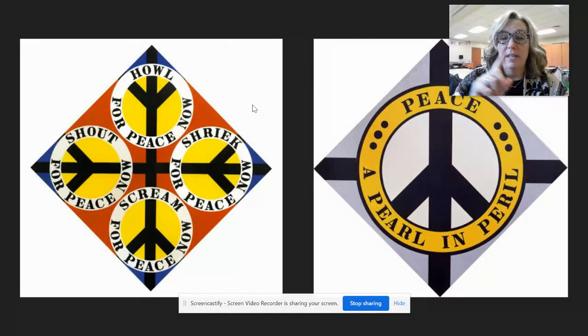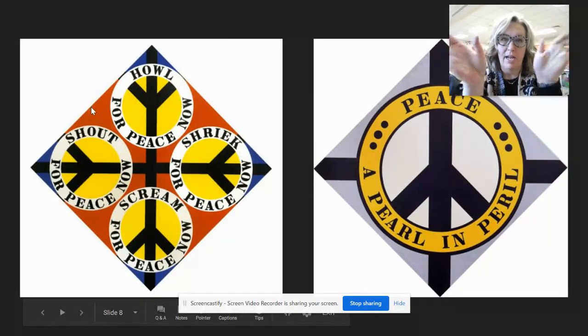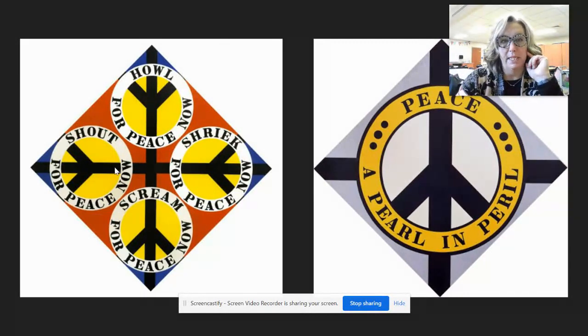This was part of his peace work. He changed the peace signs and added words to them — howl for peace now, shriek for peace now, shout for peace now, scream for peace now — using different colors and arranging the peace signs in different ways. In one piece he used four peace signs; in another he arranged the letters and signs together. He chose the font of his letters very specifically — I think he really liked serif fonts.